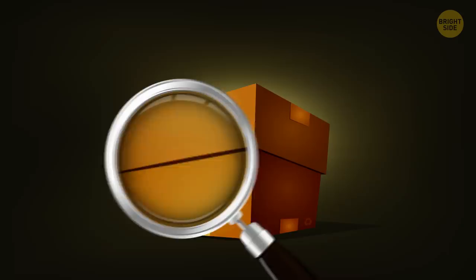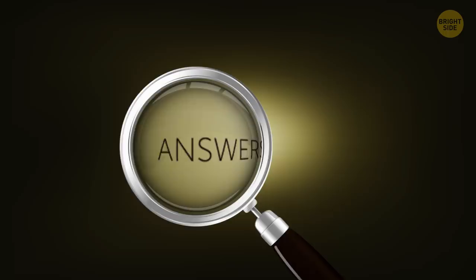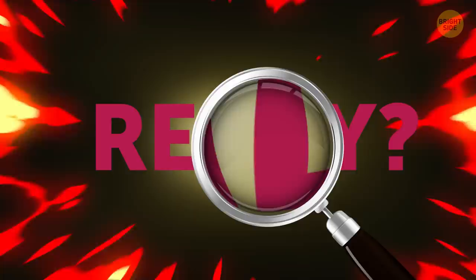Time to make use of that magnifying glass I know you're hiding in your drawer. You're about to test your detective and logical skills. And since I said test, don't forget to count your correct answers and check the results at the end of the video. Ready to dive in? Good, I've got just the thing.